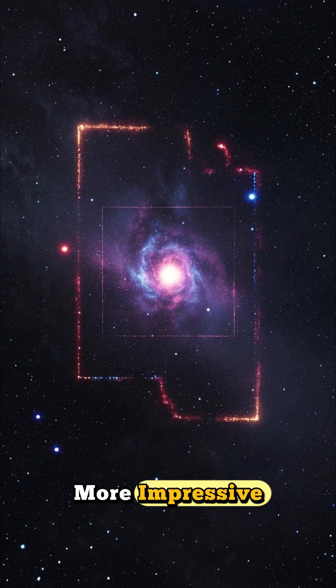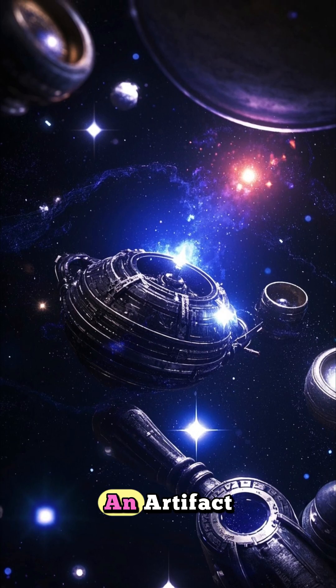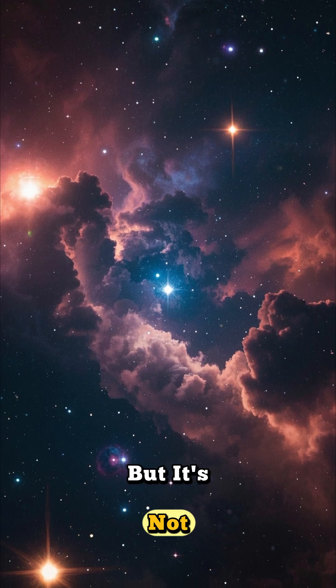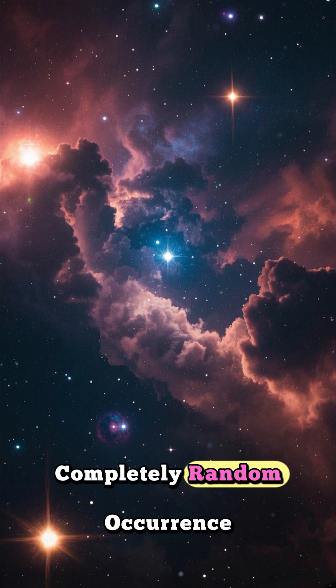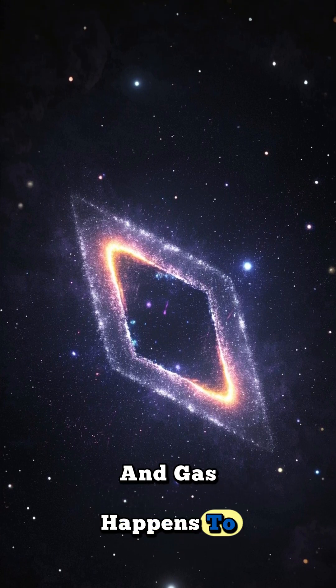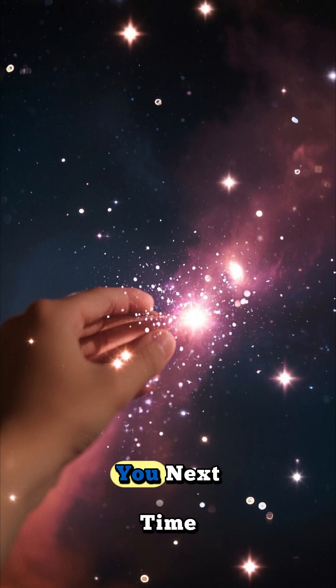What makes it even more impressive is that it looks like a rectangle. It almost looks like an artifact, something artificial, like a huge crystal or a crashed spaceship. But it's not. The Red Rectangle Nebula is a perfectly natural and completely random occurrence. It just so happens that this particular cloud of dust and gas happens to be shaped like a rectangle. Thanks for watching, and I'll see you next time.